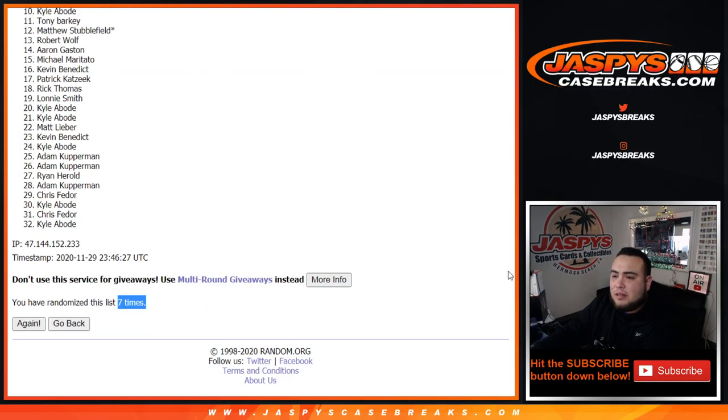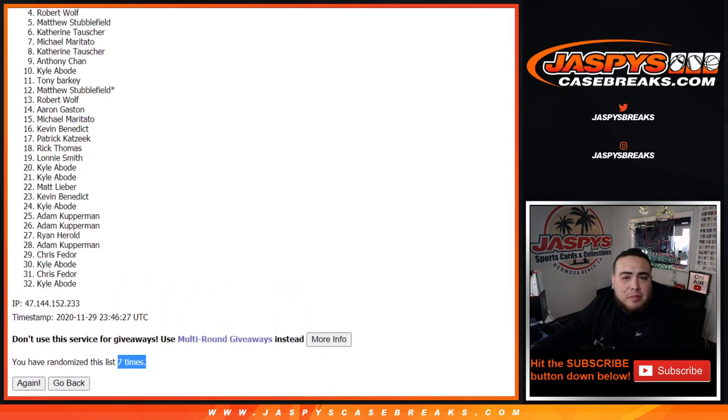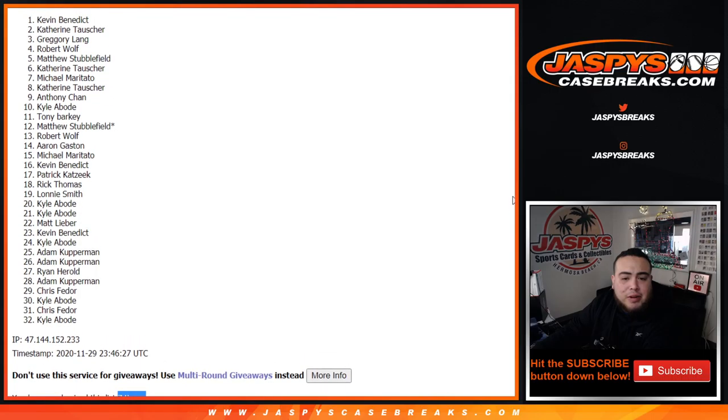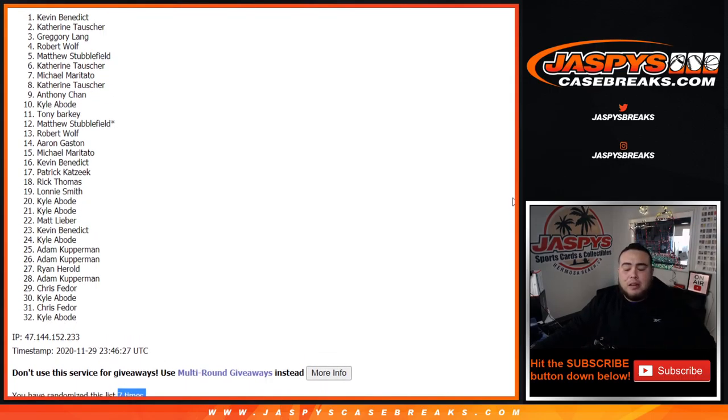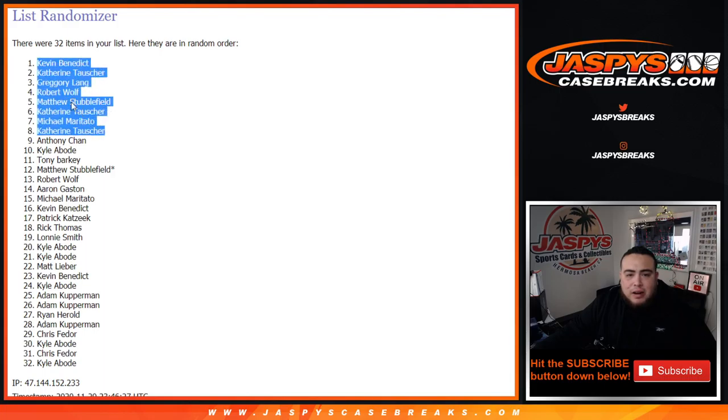7 times rolled. Top 8 are in: Catherine, Michael, Catherine, Matthew, Robert, Gregory, Catherine, Kevin, and Benedict. There you go — after 7 times, your top 8 are in. Congratulations guys!